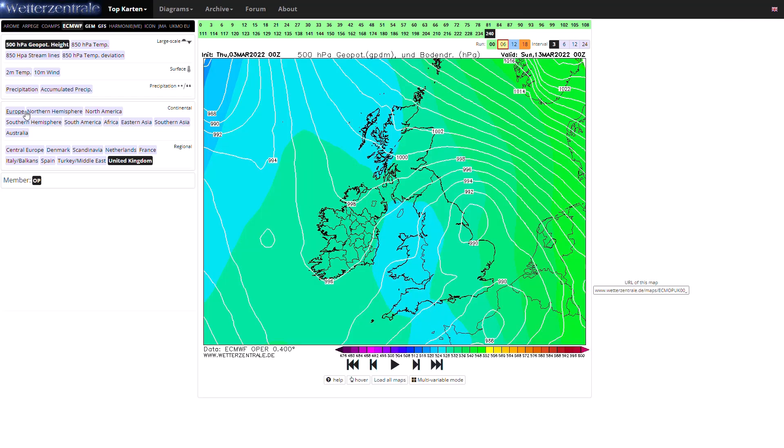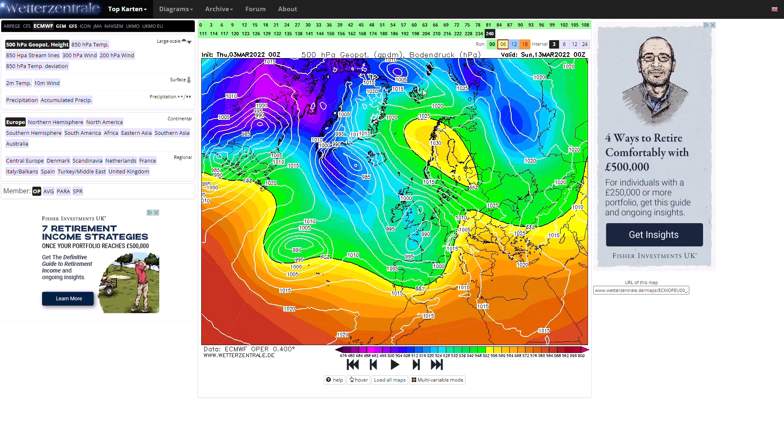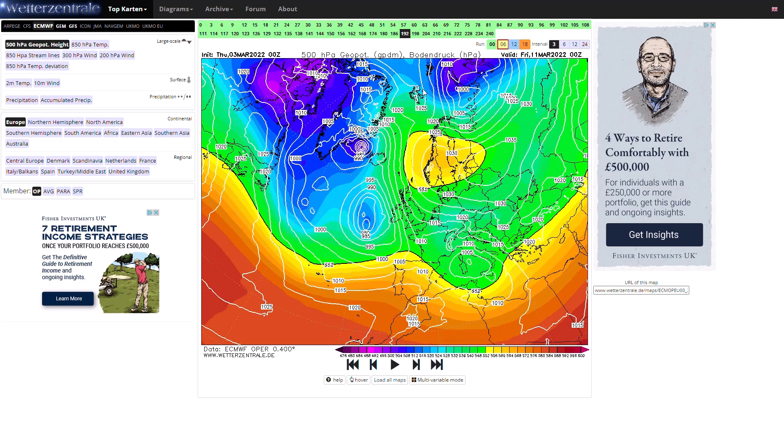Looking at the UK chart from the ECMWF — you can see a big blocking high pressure towards Scandinavia, which is completely different to the GEM and the GFS in terms of actually getting that really cold easterly in. You can see that easterly wind coming up against low pressure where those weather fronts hit that cold air — we would be seeing snow. So yeah, very interesting. And you can see three models at only five to seven days out still hugely contrasting.